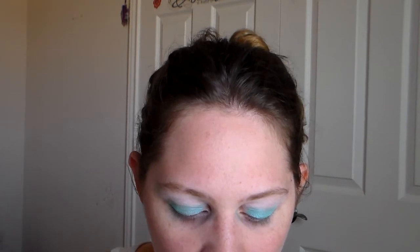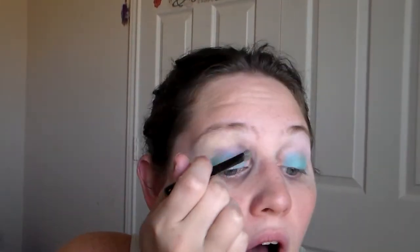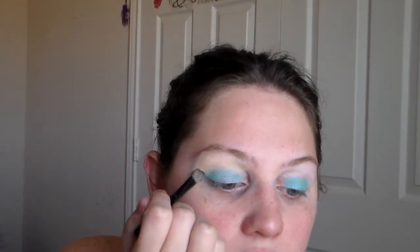Next I'm going to use the NYX single shadow in golden poppy, and I'm going to use it as a highlight — just put it all up on the upper area of your eye, just like that.